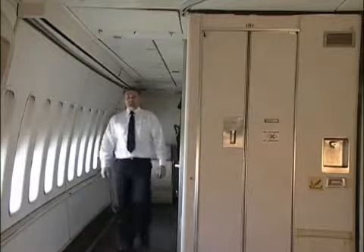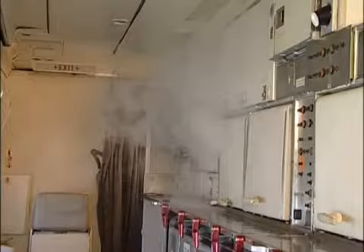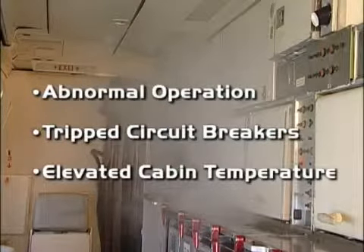Learning how to detect a fire as quickly as possible is the best line of defense. Our sense of smell is often a better indicator than electronic detectors. In many cases, a fire can be smelled before it is seen. Other clues that may indicate a hidden fire are abnormal operation, tripped circuit breakers, or areas of elevated temperature in the cabin.